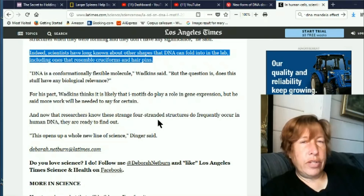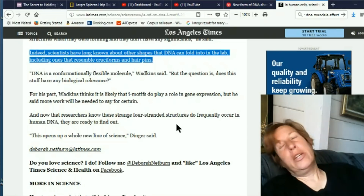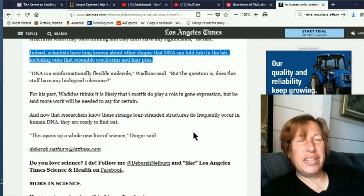Now that researchers know that these strange four-stranded structures do frequently occur in human DNA, they are ready to find out more. This opens up a whole new line of science. DNA is changing. This is Eva signing off for Once Upon a Timeline.